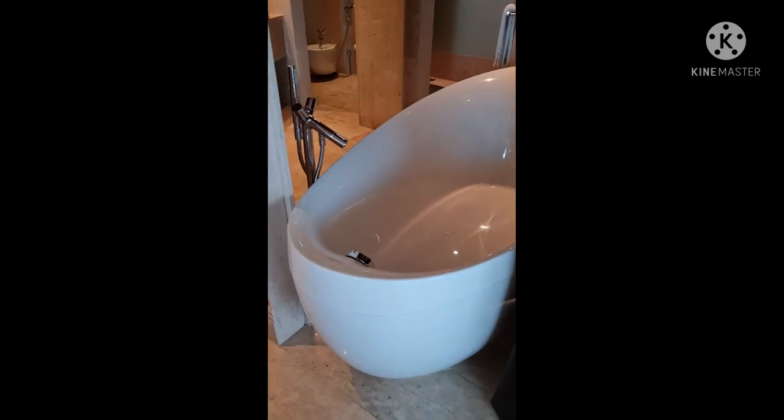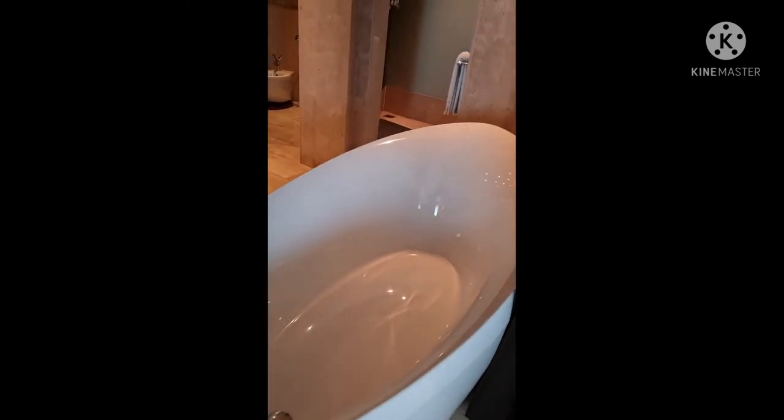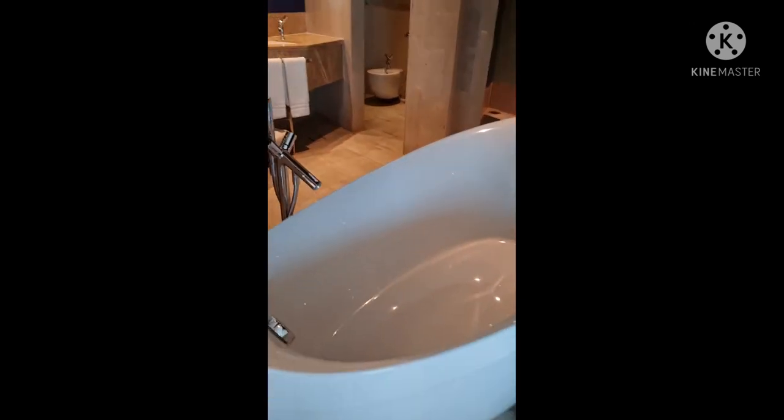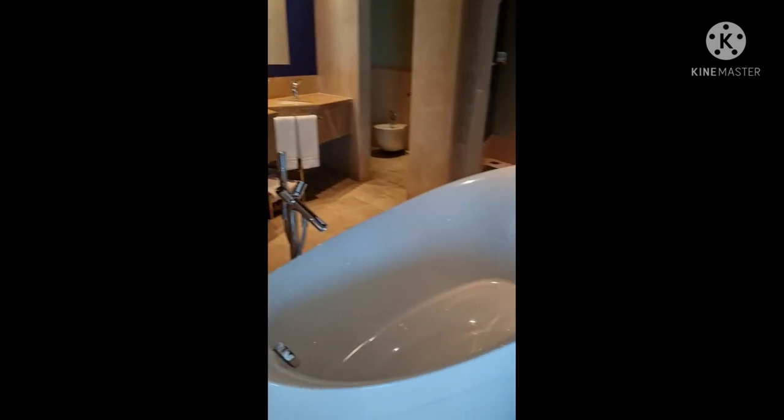From your room you can have this curtain cover the bathtub — I'm not sure what the idea of that is, but you can see the bathtub from your bedroom. And if you don't want to see it from there, you can cover it.